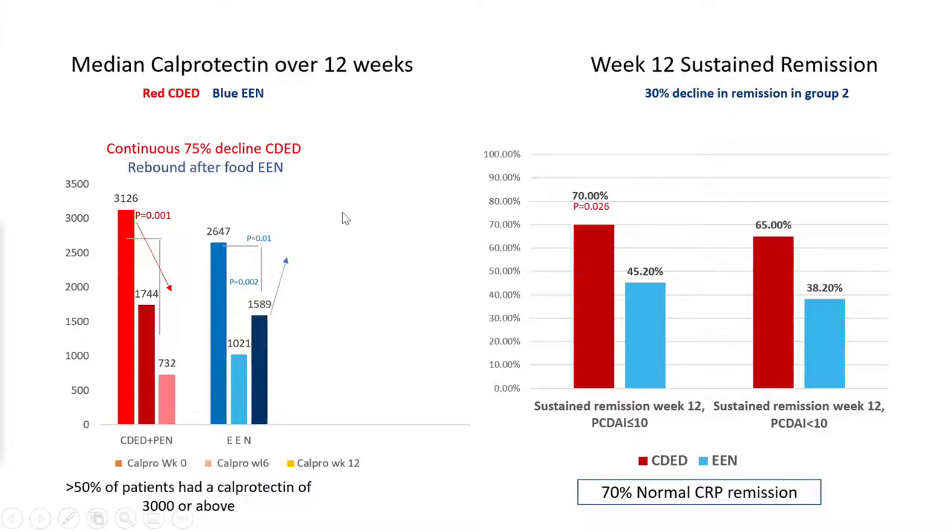Looking at the calprotectin data again, the decline in calprotectin was continuous in the Crohn's disease exclusion diet group — a 75 to 76% decline by week 12. There was a similar magnitude of decline for EEN initially, but when food was reintroduced, there was a 50% rebound in calprotectin. In the Crohn's disease exclusion diet group, 70% of patients achieved normal CRP by week 12.